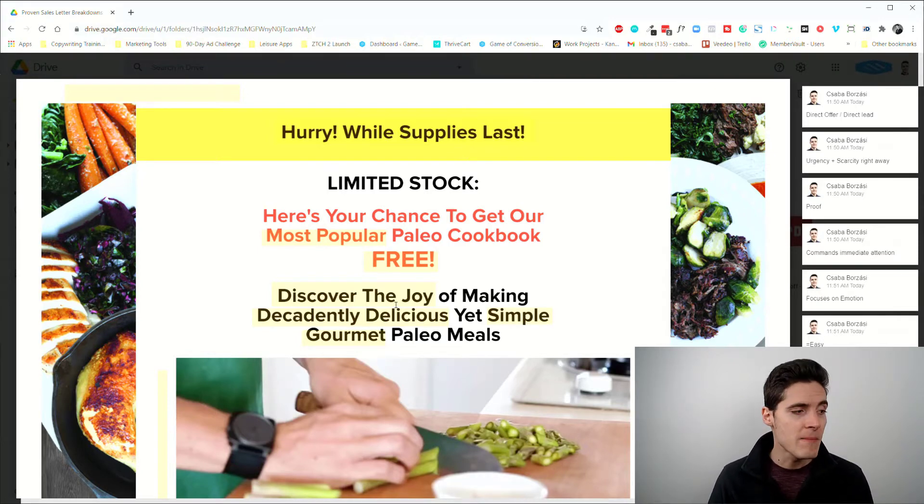With a free plus shipping book offer, you don't necessarily have to beat around the bush too much. You don't have to talk about fancy secrets or explain your unique mechanism at length. The offer itself is the interesting thing. The headline can be totally about the product — hey, here's what you get — and if it's an interesting offer, like a free plus shipping cookbook, why wouldn't you get it?